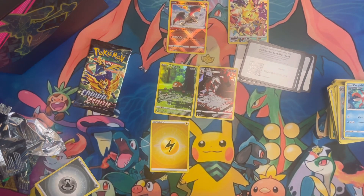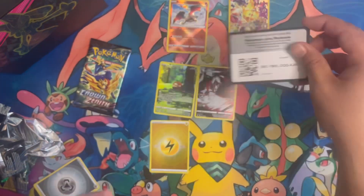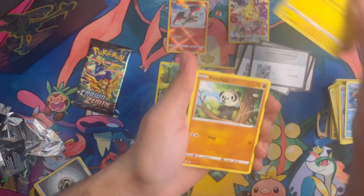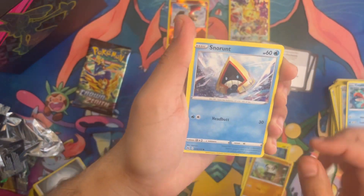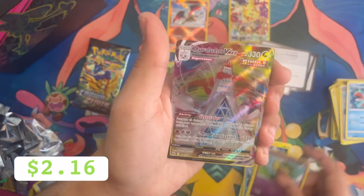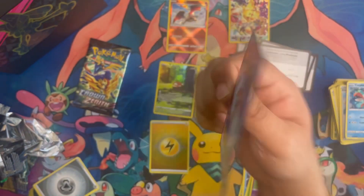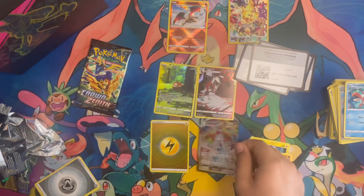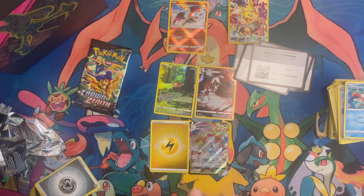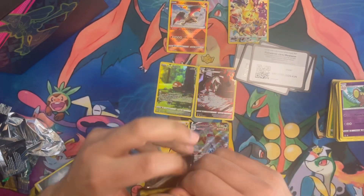If you count the Lucario V-Star, I think we're right about the ballpark of hopefully getting to that $50 mark, so you got your value right there opening this up. Obviously I'm not looking to sell them — it's just for information purposes. We also get a beautiful Duraludon V-Max — I have not pulled that card yet. I don't know how excited you can get about a dragon building, but nonetheless, still a beautiful pull.